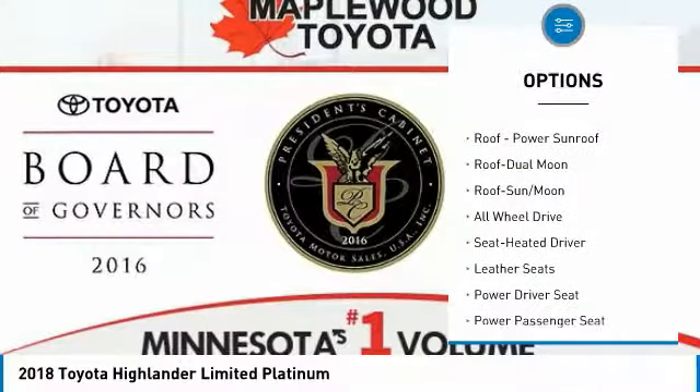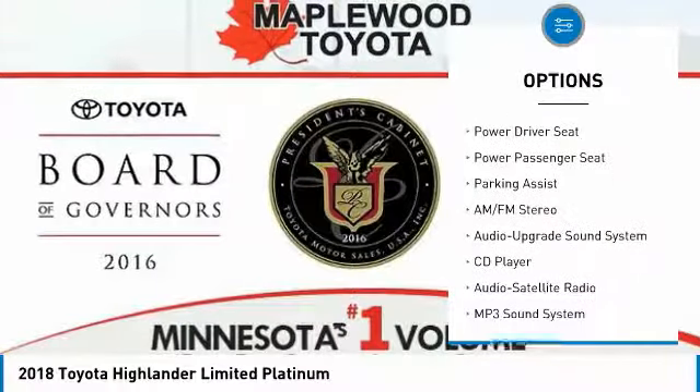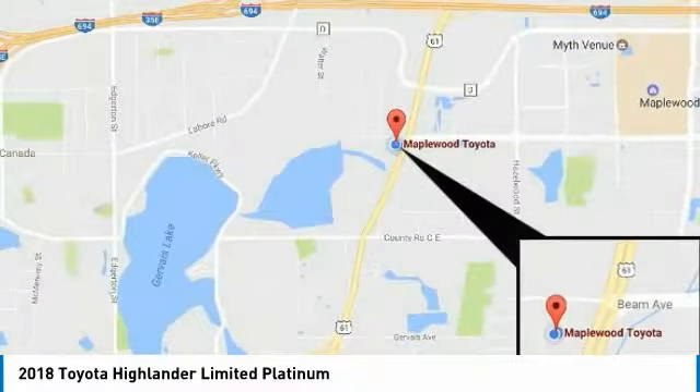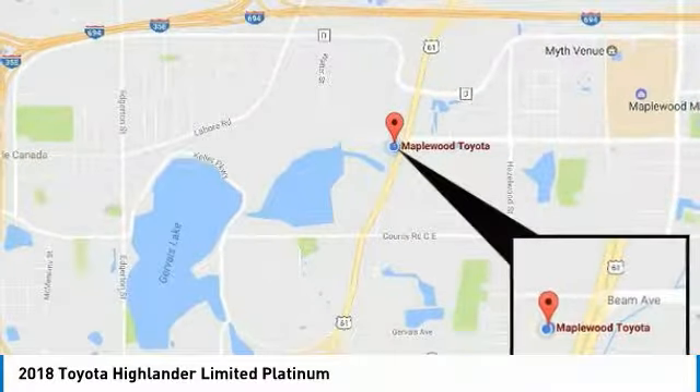All-wheel drive, navigation system, power passenger seat, quad seating, traction control, anti-lock braking system, moonroof, Bluetooth wireless data link for hands-free phone, air conditioning, and HomeLink garage door opener.